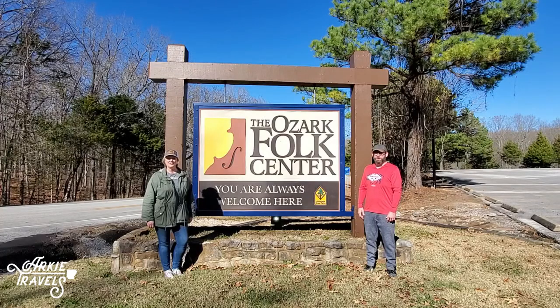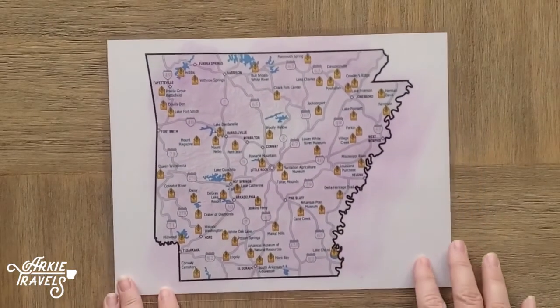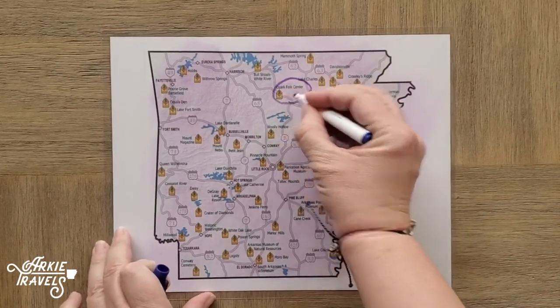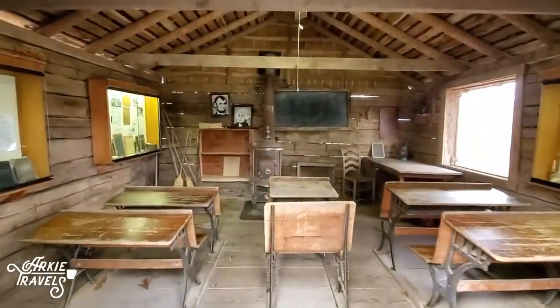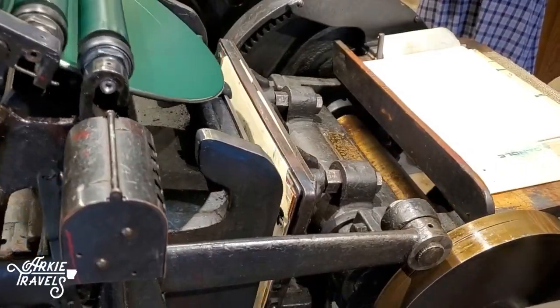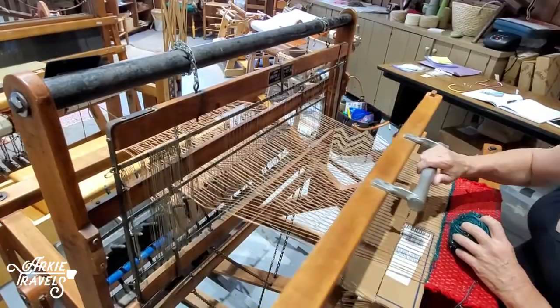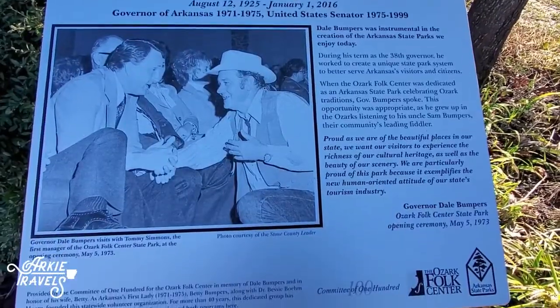Welcome to the Ozark Folk Center. Ozark Folk Center State Park is located about an hour north of Clinton in the historic town of Mountain View, Arkansas. This living history park is a unique addition to the state park system and celebrates the traditional music, crafts, and culture of the 1820–1920 Ozark Mountain Way of Life.